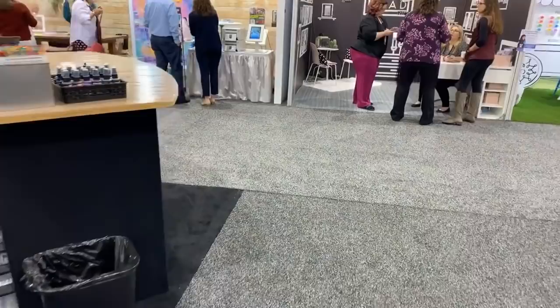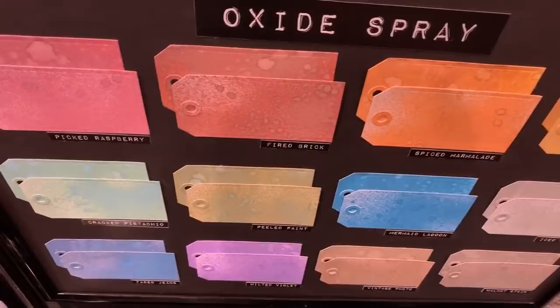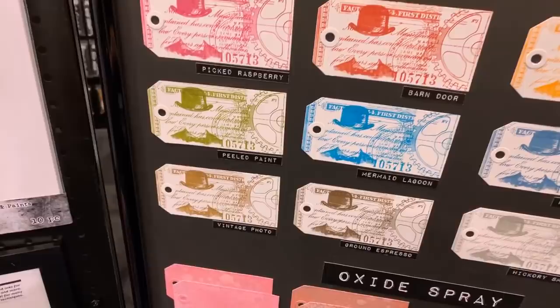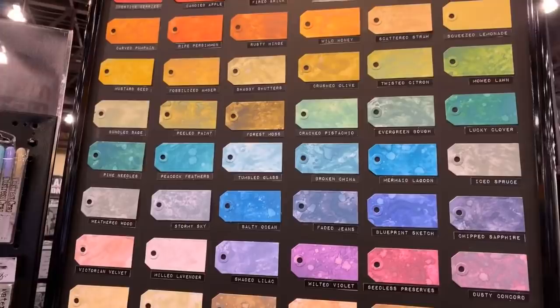I want to continue here but I have to be careful because there are people around. I want to show you the new oxide sprays and how nicely they look. The oxide sprays are gorgeous, I love them. And then there is the archival ink — this is the Tim Holtz distress archival ink, so that's different from the regular archival ink. And this is the distress oxide — how cool is that!